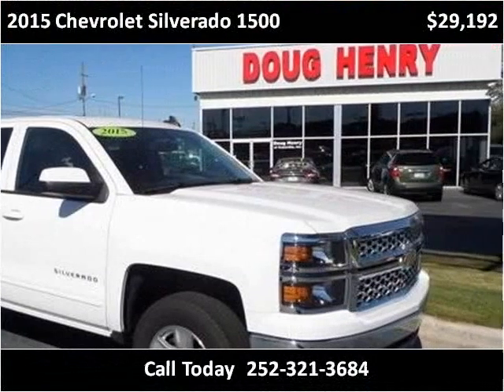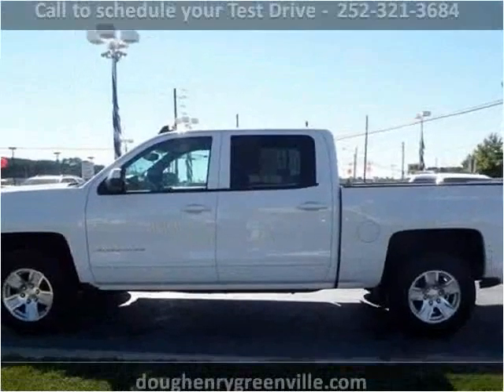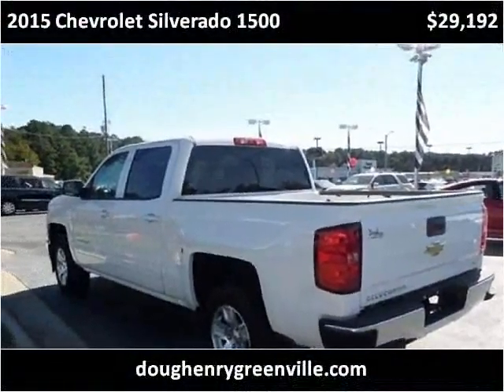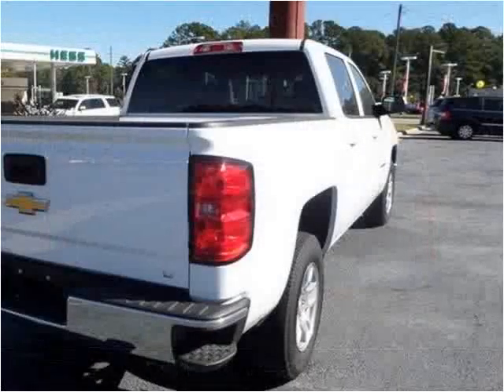This 2015 Chevrolet Silverado 1500 is available from Doug Henry of Greenville. This vehicle has just over 19,000 miles.